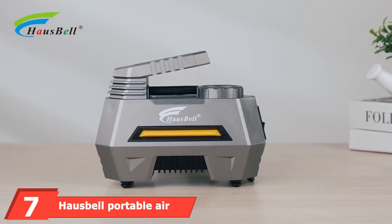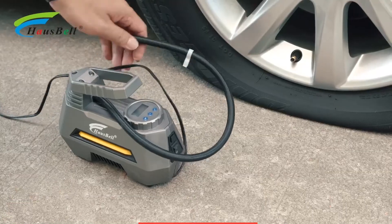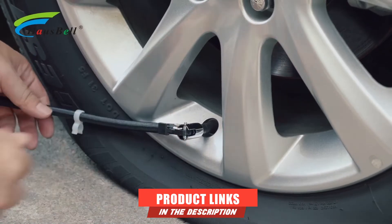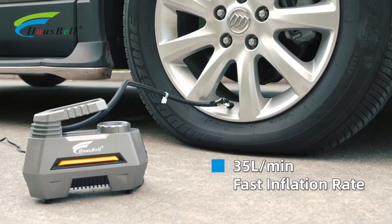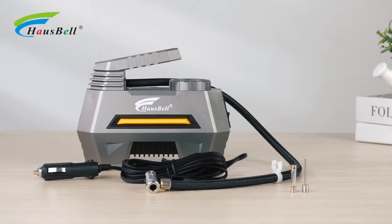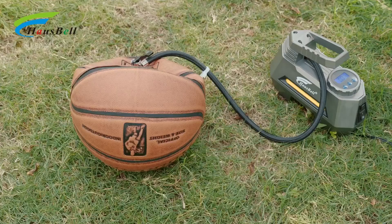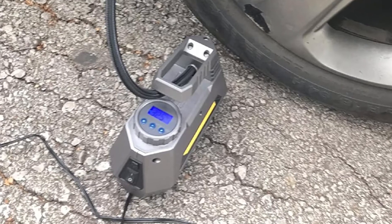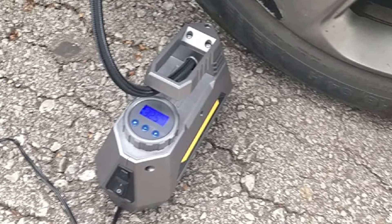Moving on to number 7, we have the HOSPEL Portable Air Compressor. HOSPEL is another great option for a tire inflator, and this is one of their best affordable offerings. It provides a maximum tire pressure of 150 PSI with a power draw of 120 watts via your vehicle's battery. It features a display on top to check or set the desired tire pressure, as well as a bright LED light at the front for nighttime use.